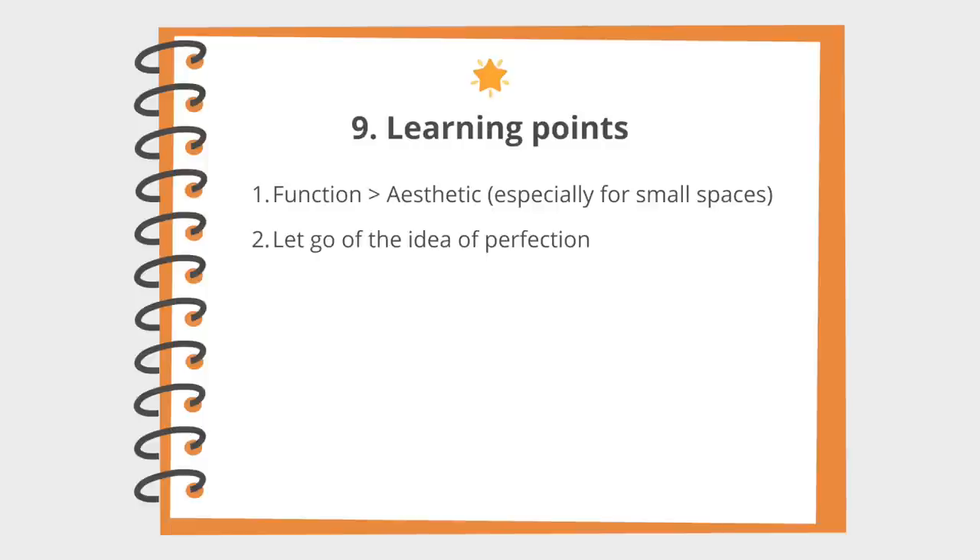Secondly, let go of the idea of perfection. You will never get the Pinterest house of your dreams — or at least not for very long — because as you live in your space, things get dirty, clutter piles up, and you'll always have different packaging and logos interrupting the minimalist aesthetic of your bathroom. Embrace that you live in a house that is yours, and don't put so much pressure on yourself to always have it look picture perfect. Just keep your environment neat and clean, and that is already a lot to be grateful for.